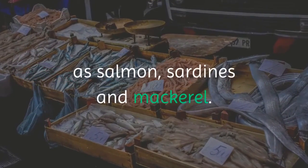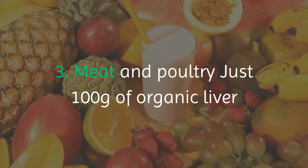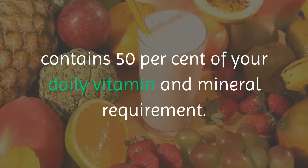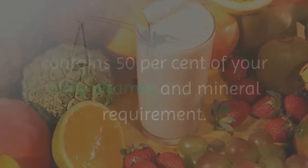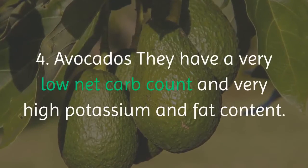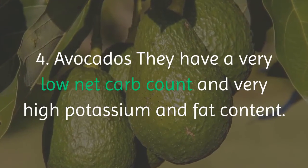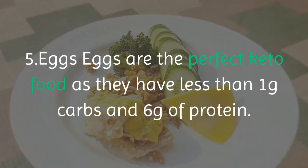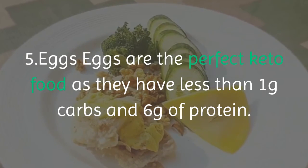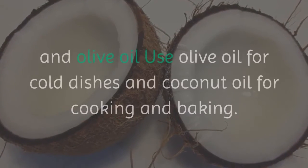Number two: seafood. Have a good variety and lots of fatty fish such as salmon, sardines, and mackerel — go for wild caught. Number three: meat and poultry. Just 100 grams of organic liver contains 50 percent of your daily vitamin and mineral requirement — always choose grass-fed and organic if available. Number four: avocados, which have a very low net carb count and very high potassium and fat content. Number five: eggs, the perfect keto food with less than one gram of carbs and six grams of protein, with yolks packed with nutrients including antioxidants.